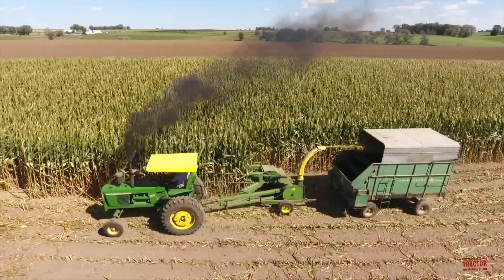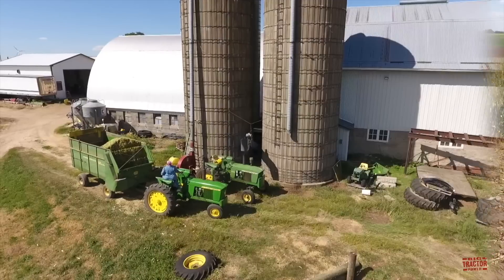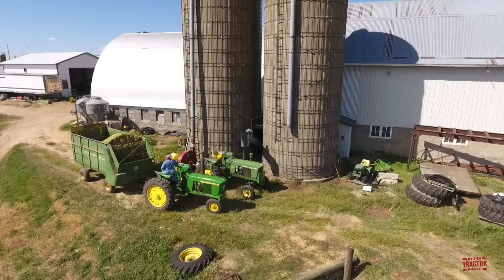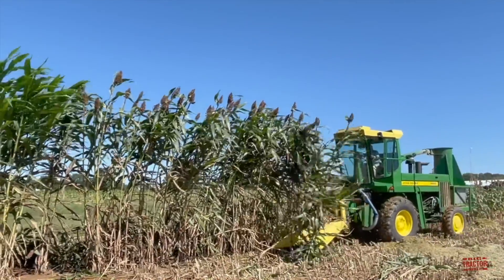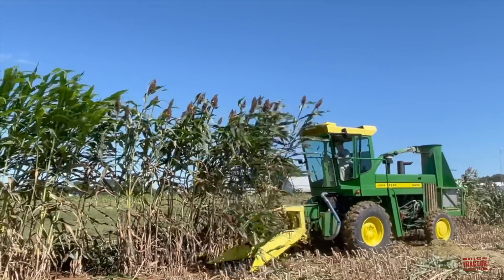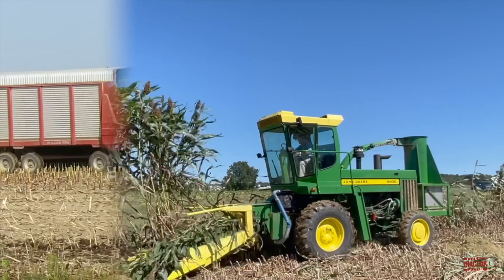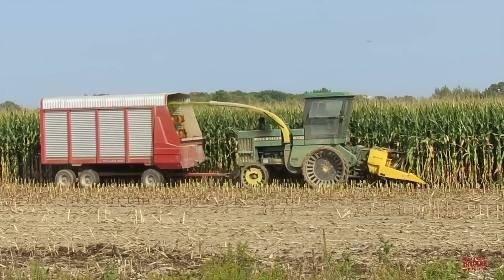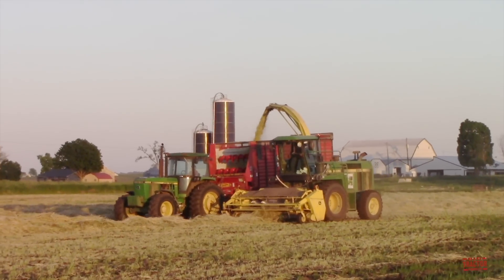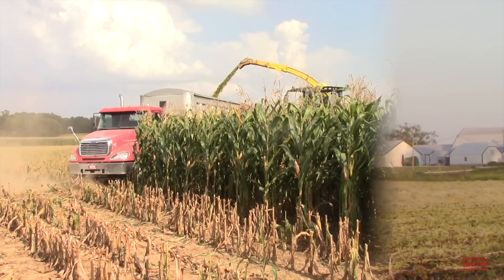By the mid-1960s, farms were growing larger and labor was becoming more scarce, and John Deere began looking at ways to increase the forage harvesting capacity of its products. In 1972 the company released its first 212 horsepower self-propelled forage harvester, capable of chopping up to three rows of corn per pass. John Deere self-propelled forage harvesters have brought improved efficiency and harvest times to dairy and beef producers over the past 50 years. The company has manufactured 11 generations of self-propelled forage harvesters from 1972 through 2022.